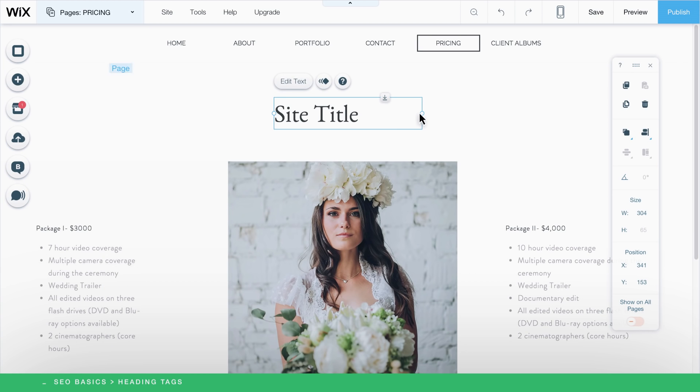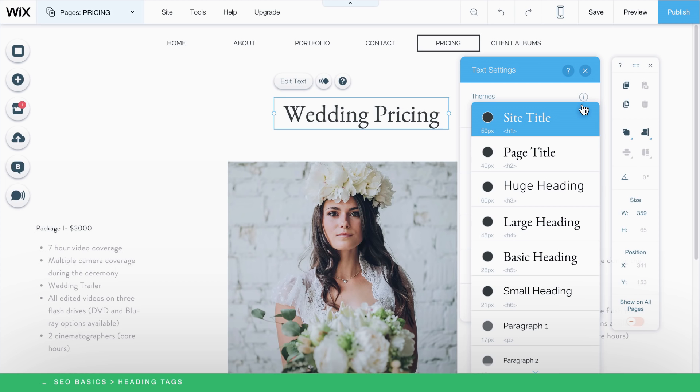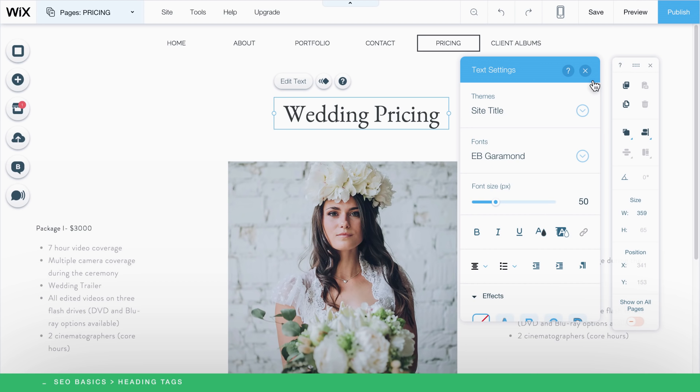You can also easily click on an existing text element such as this title. Make sure to select it all and click Edit Text. Click the Themes drop-down menu to see the available options. Notice that H1 through H6 are indicated here, and select the relevant heading tag for each heading on your page.